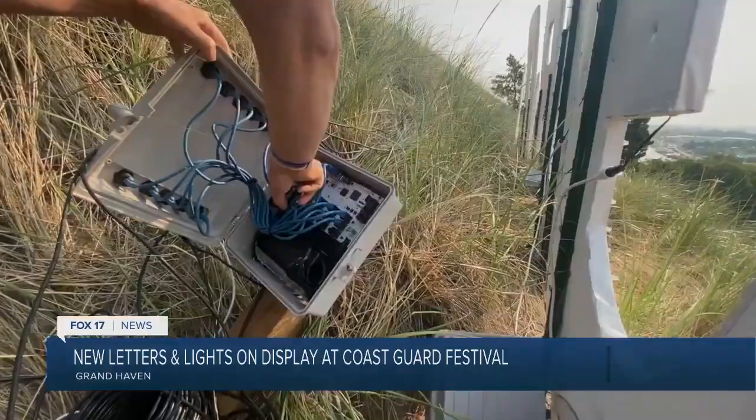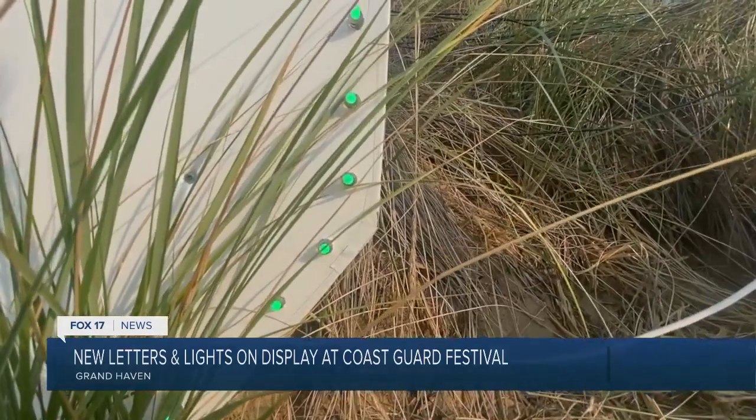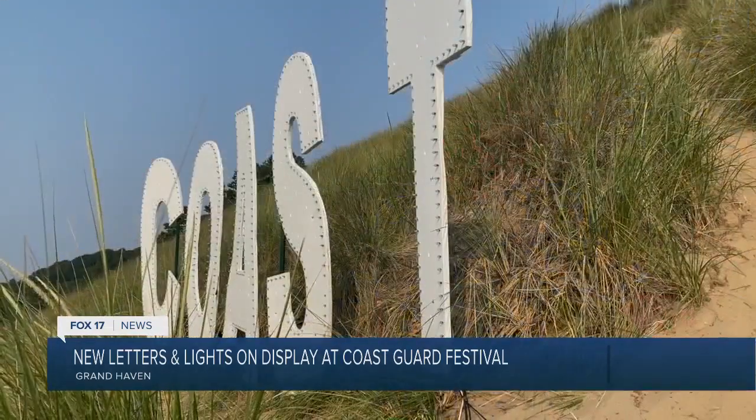Meet Brad Boink, Coast Guard Festival finale event chair. He's been the guy behind the scenes for years and is the mastermind behind these new Coast Guard letters. Every single one of these lights is independently controlled — 16 million colors and 8 feet tall. Brand new this year. Before, they were made of plywood.